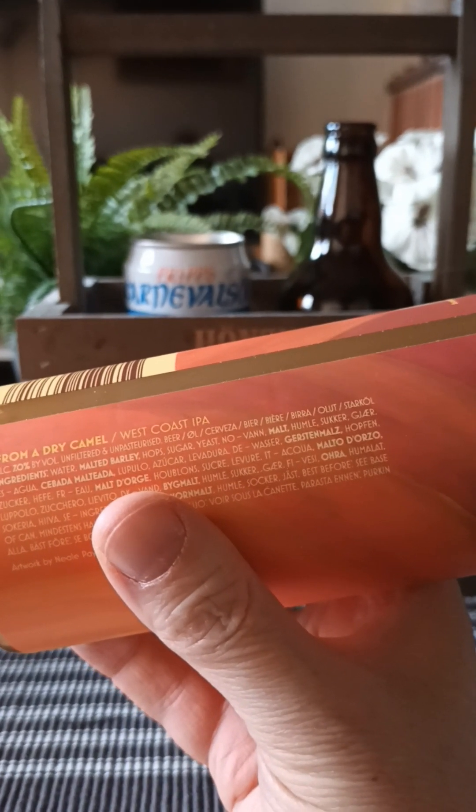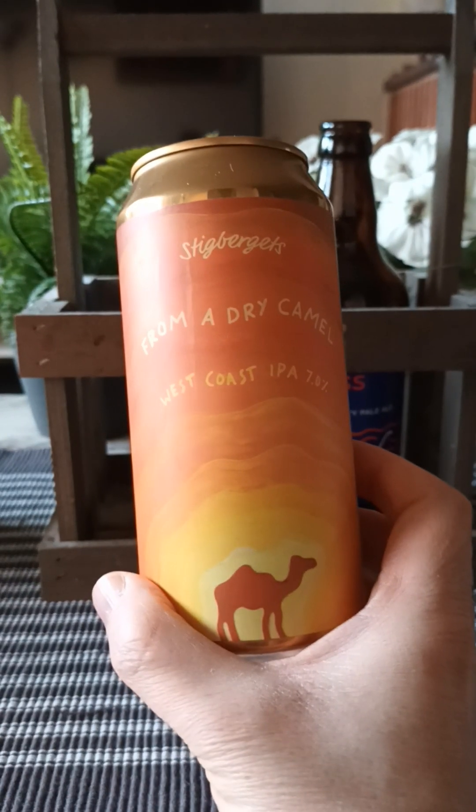Contains water, malted barley, hops, sugar, yeast. Unfiltered, unpasteurized — there we go.